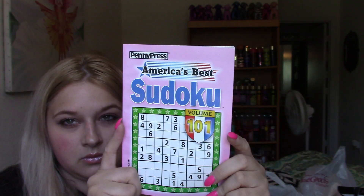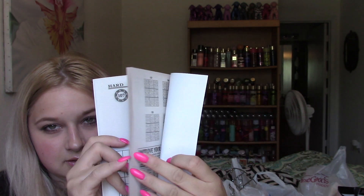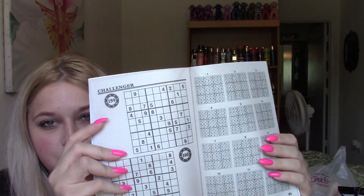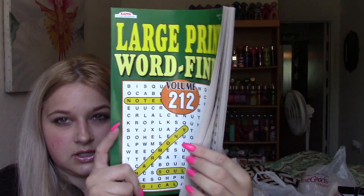And then I got this little Sudoku book just because I like Sudoku a lot. If you guys don't know how to play it, look it up online - it's kind of hard to explain, but it's really cool. I just figured this would be cool if I'm bored one day. And then I also got a Word Find, which is another thing I like to do. I feel like it's completely different than having it in your hands and on paper versus on the phone. So yeah, that was the first bag of random goodies.